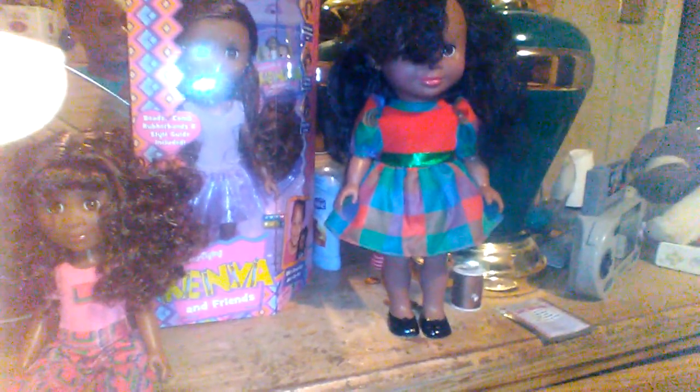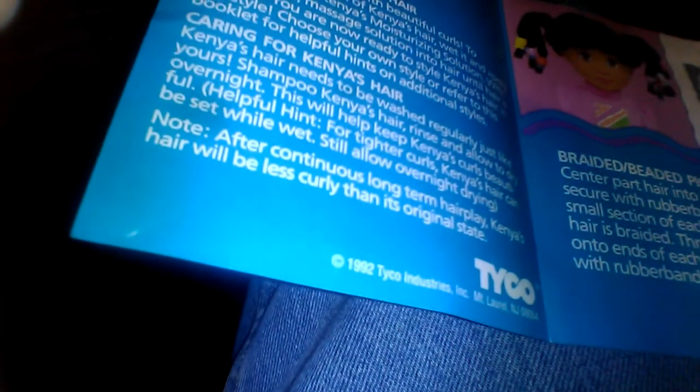I'm going to give you a little background information on Kenya. Kenya was developed and created in the summer of 1990, but she wasn't released until 1992 by Tyco. Here's the original hairstyle guide that this one came with — this one's from 1993, but she came with the same hairstyle guide Kenya came with in 1992.